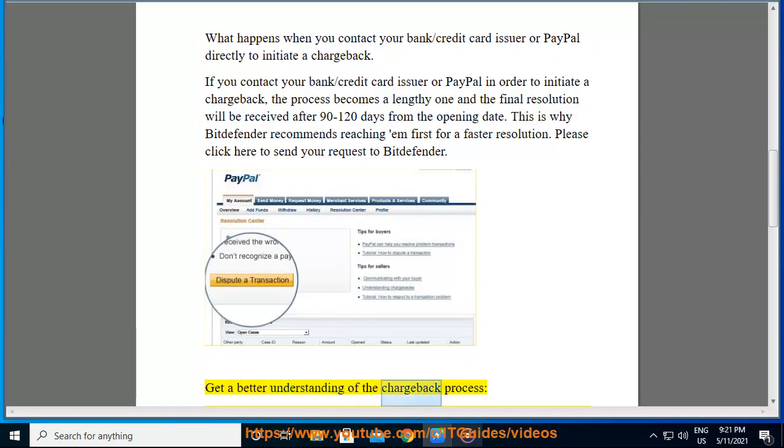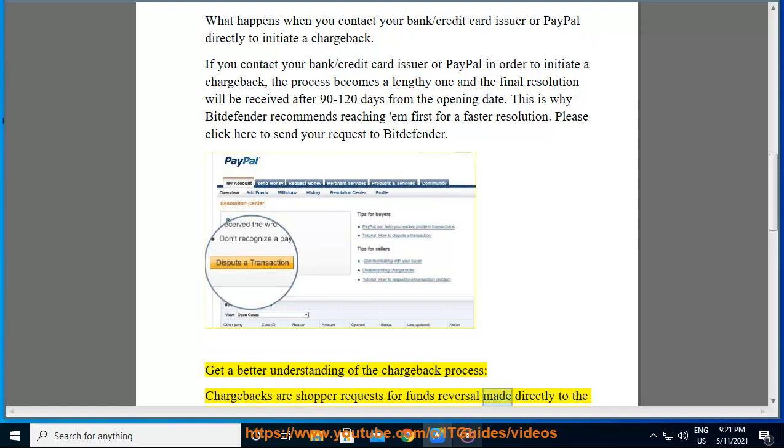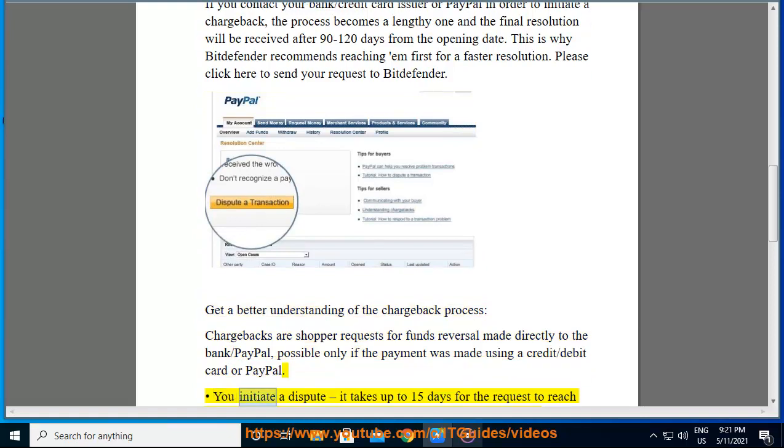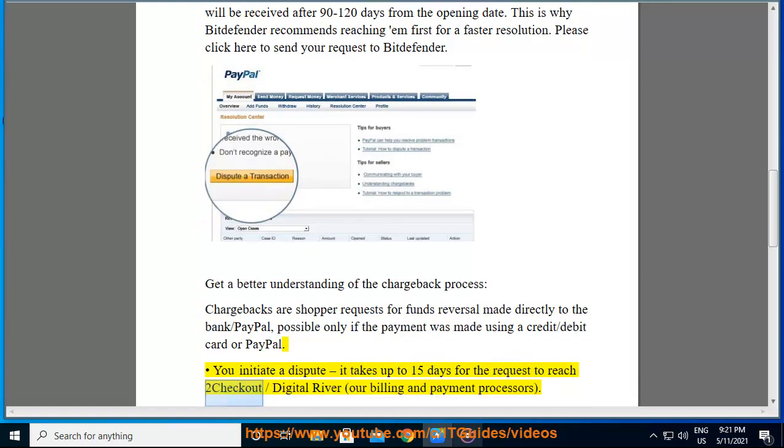Get a better understanding of the chargeback process. Chargebacks are shopper requests for funds reversal made directly to the bank or PayPal, possible only if the payment was made using a credit or debit card or PayPal. You initiate a dispute, and it takes up to 15 days for the request to reach 2Checkout or Digital River, our billing and payment processors.